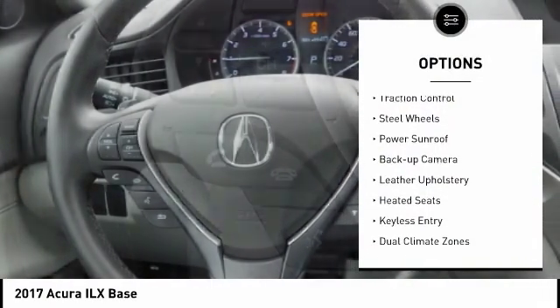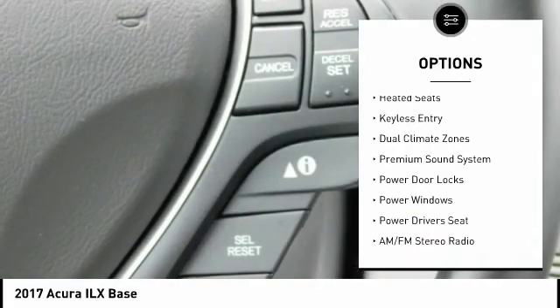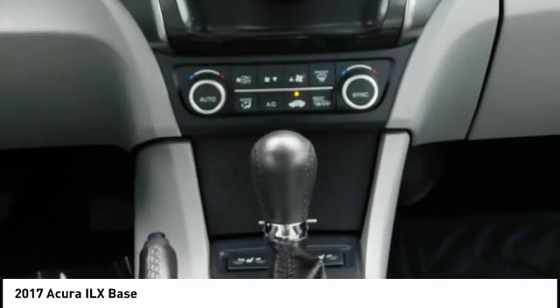Power mirrors, traction control, steel wheels, power sunroof, backup camera, leather upholstery, heated seats, keyless entry, dual climate zones, premium sound system.